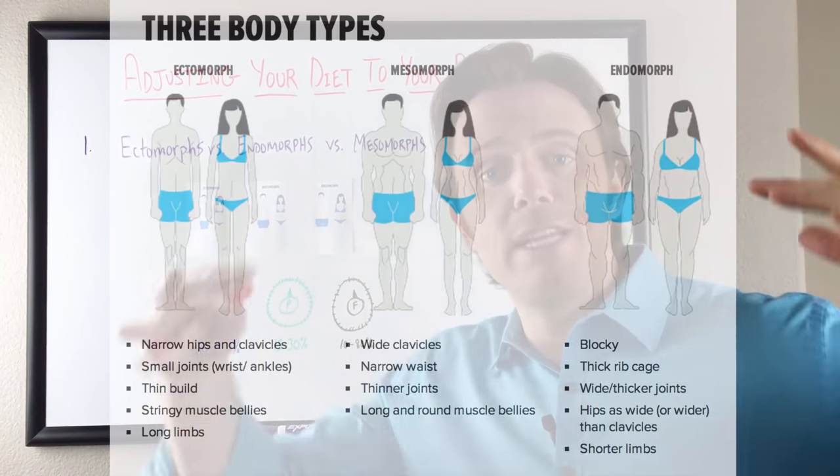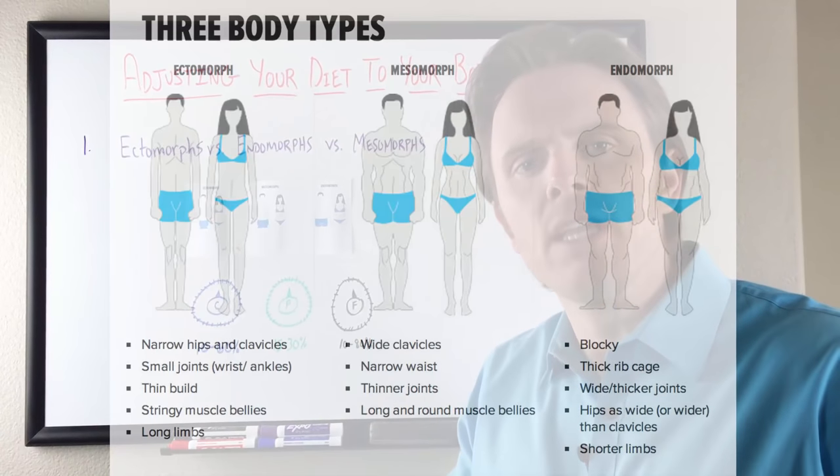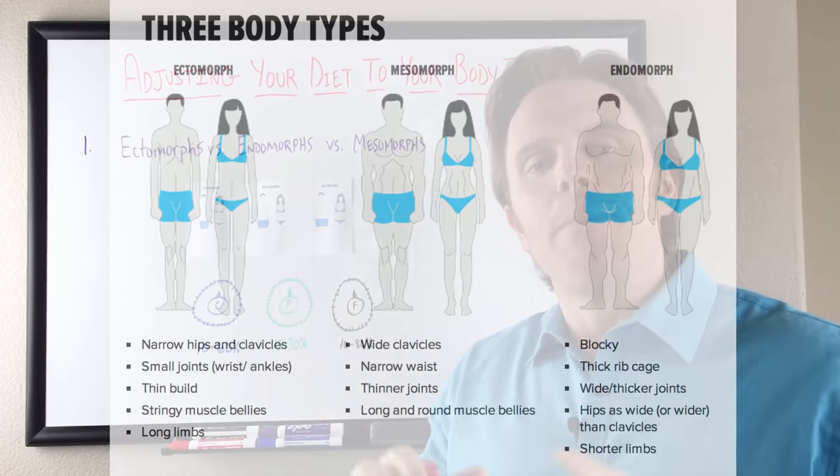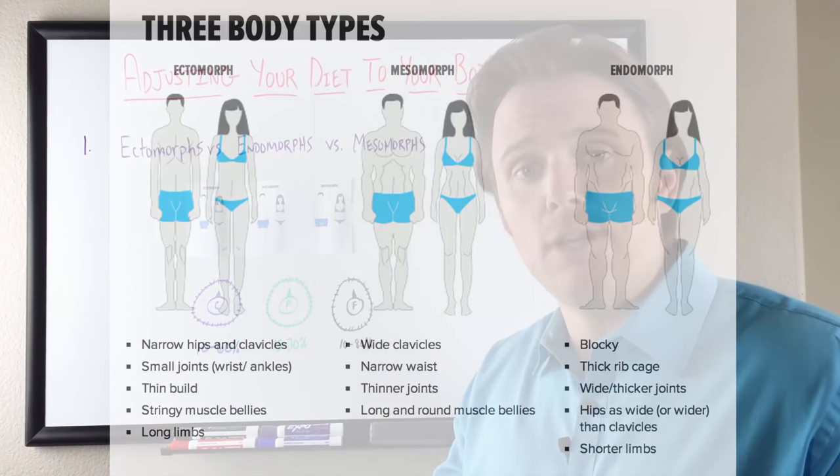I'll put it on screen in a big overlay image so it's a little bit more clear, so you can see it. If not, maximize your screen so you can zoom in. This will give you a little bit more interesting info about your body and your types.